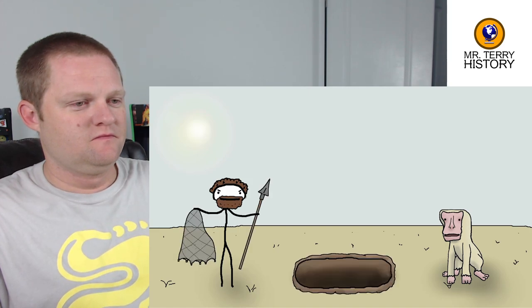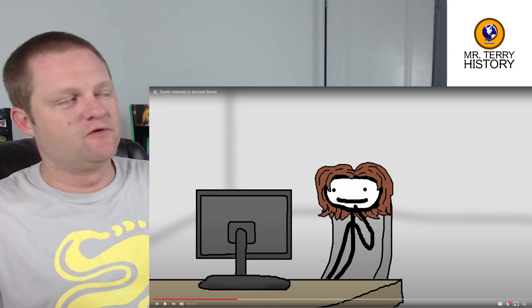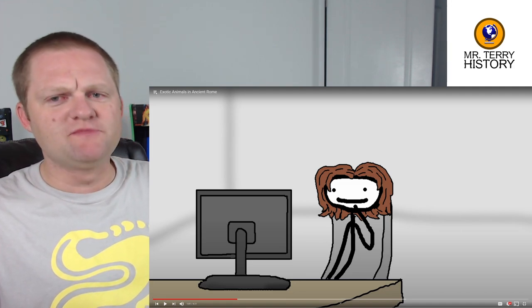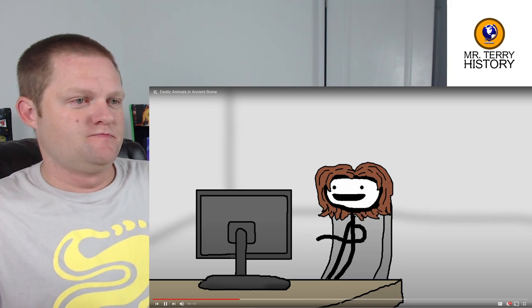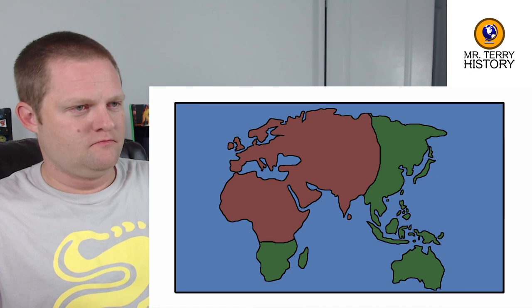Mr. Terry comments: The Romans, through Galen of the Roman Empire, would have had connections with Sub-Saharan Africa to get those types of animals. I got to thinking — what other kinds of animals did ancient Rome have access to? Apparently, basically everything that lived in that part of the map.